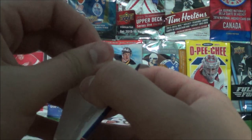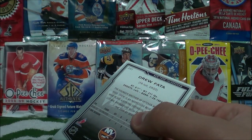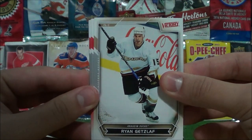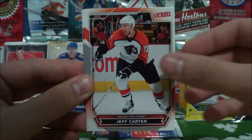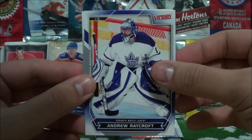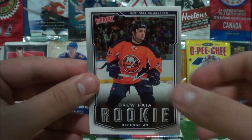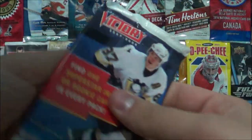I think it was NHL 2002 or 2003 — the one with Mario Lemieux on the front — for PC that I used to play back in the day. That game was so cool because you could collect the cards in the game. That was like one of my favorite games back then. Ryan Getzlaf. Martin Havlat. Jeff Carter. Justin Williams. Andrew Raycroft. And a rookie card of Drew Fatah!